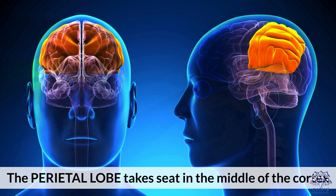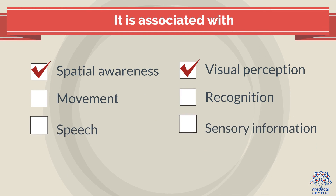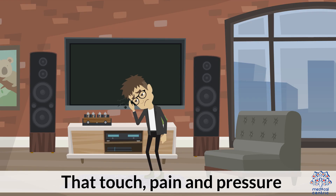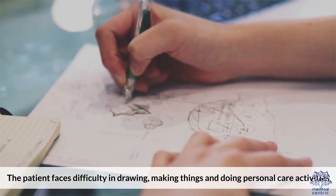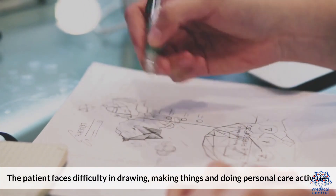The parietal lobe is located in the middle of the cortex. It is associated with spatial awareness, movement, speech, visual perception, recognition, and processing sensory information through touch, pain, and pressure. Damage to the parietal lobe is associated with difficulty naming things and language problems. The patient also faces difficulty in drawing, making things, and performing personal care activities.